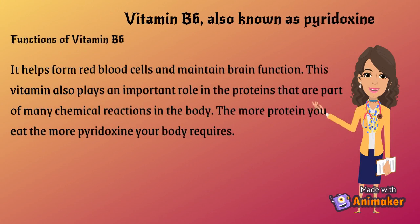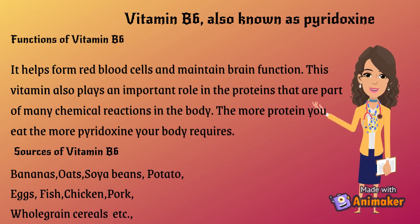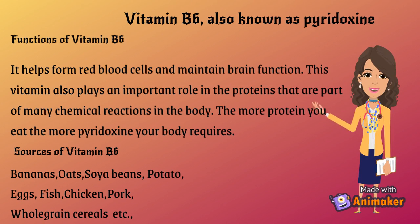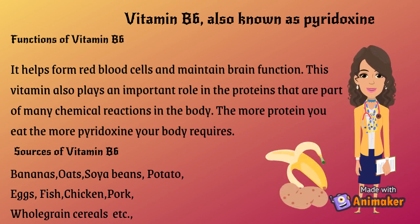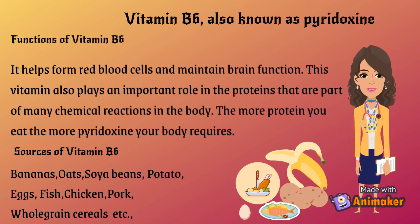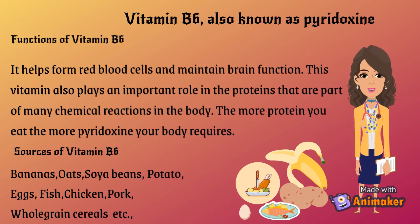Vitamin B6, also known as pyridoxine. Functions of Vitamin B6: it helps form red blood cells and maintain brain function. This vitamin also plays an important role in the proteins that are part of many chemical reactions in the body. The more protein you eat, the more pyridoxine your body requires. Sources of Vitamin B6: bananas, oats, soybeans, potatoes, eggs, fish, chicken, pork, whole grain cereals, etc.